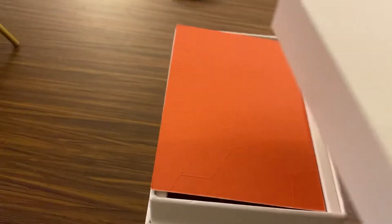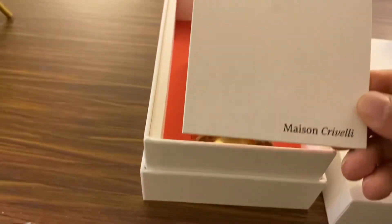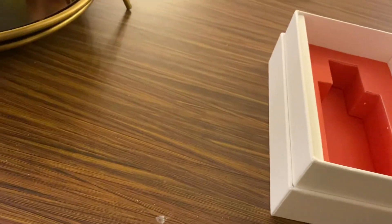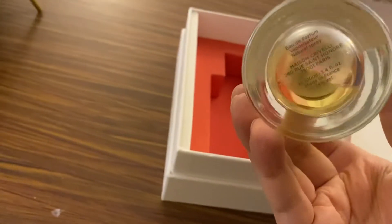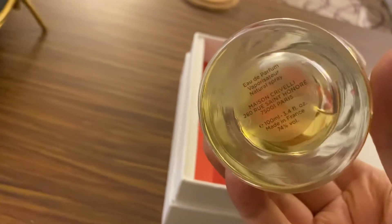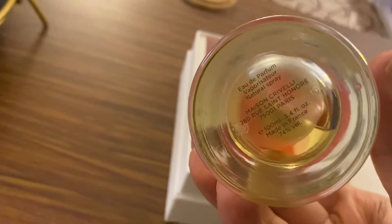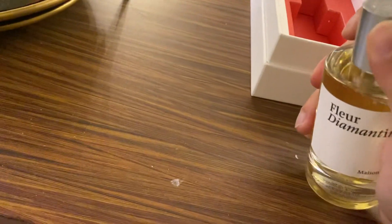You get a very rich logo embossed on the paper. It's a normal matte standard cardboard packaging. You get the Fleur Diamantine Maison Crevelli paper — all matte with a white and orange theme. You get a matte sticker as well. On the base, there's a label which says made in France, the Eau de Parfum version, and of course the address: Maison Crevelli, 75001 Paris.